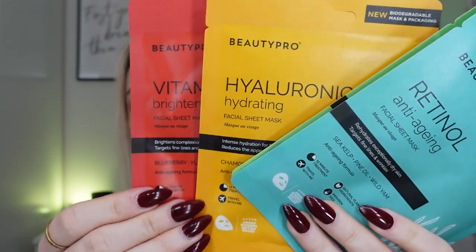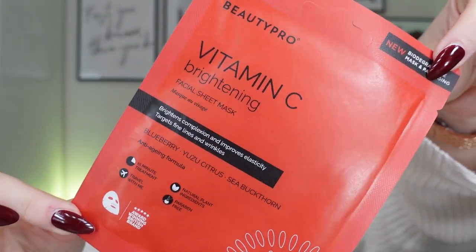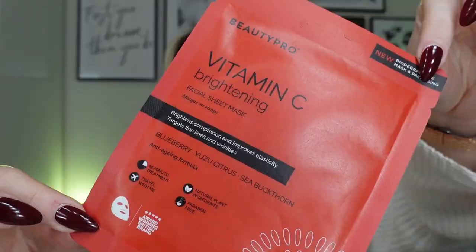I've not tried the Cica and Niacinamide one before, so I'm excited to try that one. The packaging is completely biodegradable. The first one is the Vitamin C Brightening Facial Sheet Mask. It brightens the complexion and improves elasticity. It also targets fine lines and wrinkles. Key ingredients are blueberry, yuzu citrus and sea buckthorn. It's an anti-aging formula with plant ingredients, and it's travel-friendly. You keep it on for 15 minutes, just like a regular sheet mask.